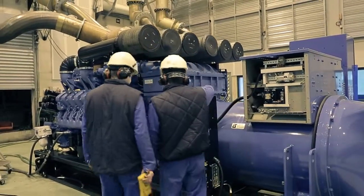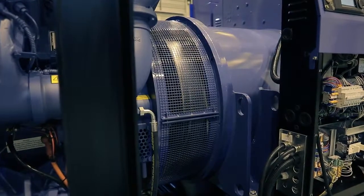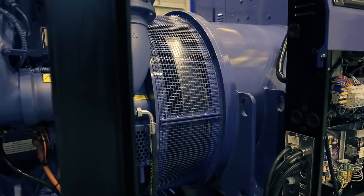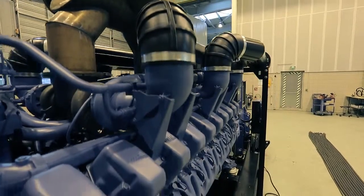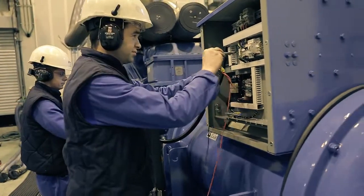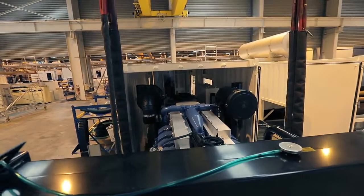Next comes the testing phase. At this stage, the generator is placed into a sound-insulated room with a special exhaust circuit. The room is equipped with automated grids that allow air to enter, so the generating sets can run inside. All final tests take place here before the units can be sent to work.